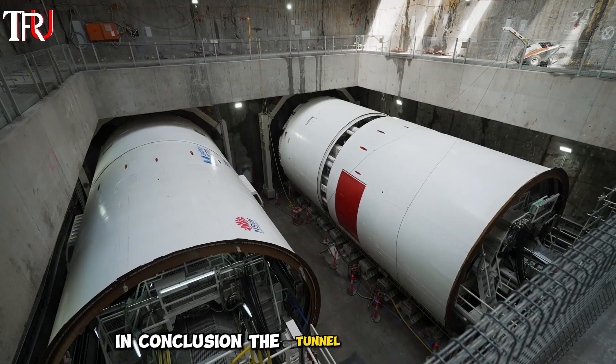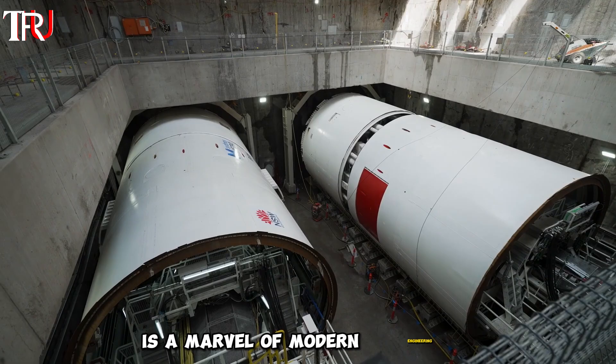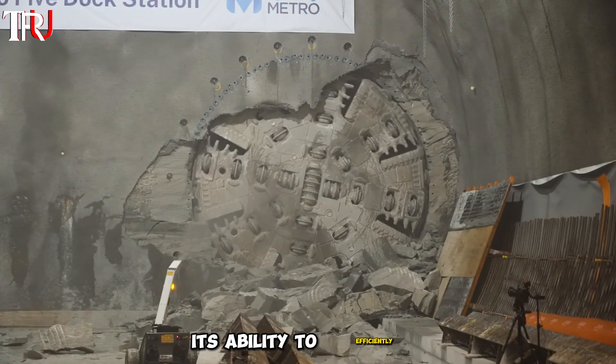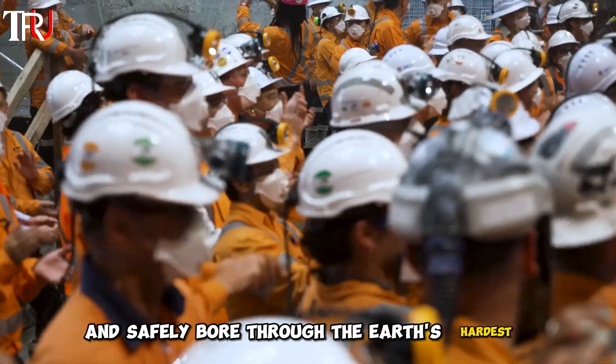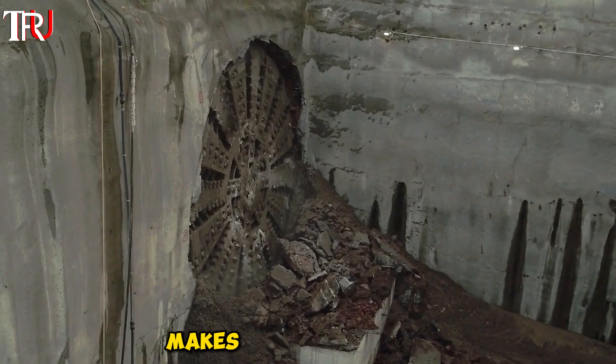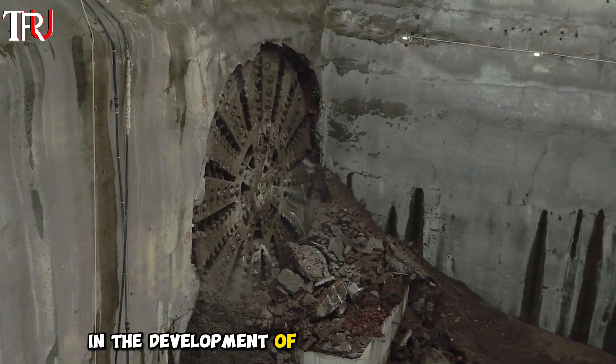In conclusion, the tunnel boring machine is a marvel of modern engineering that has dramatically transformed the way we construct tunnels. Its ability to efficiently and safely bore through the Earth's hardest materials, combined with advanced guidance and support systems, makes it an invaluable tool in the development of modern infrastructure.